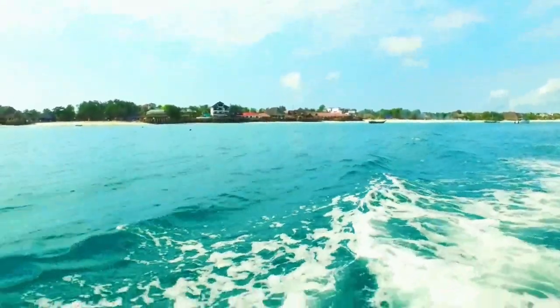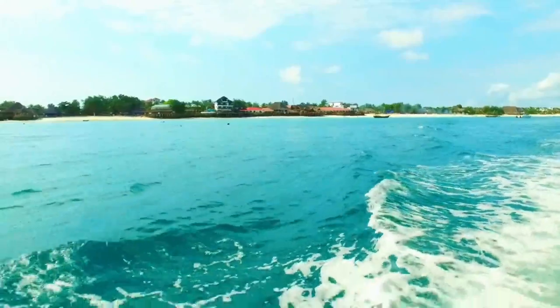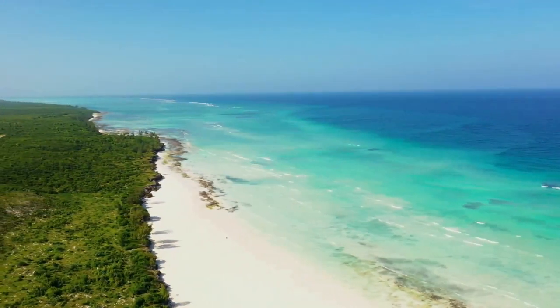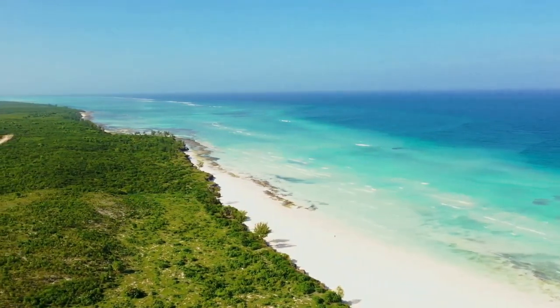Our journey begins on the idyllic beaches of Zanzibar, where powdery white sands meet crystal-clear turquoise waters. These postcard-perfect beaches offer a serene escape and a chance to unwind in paradise.